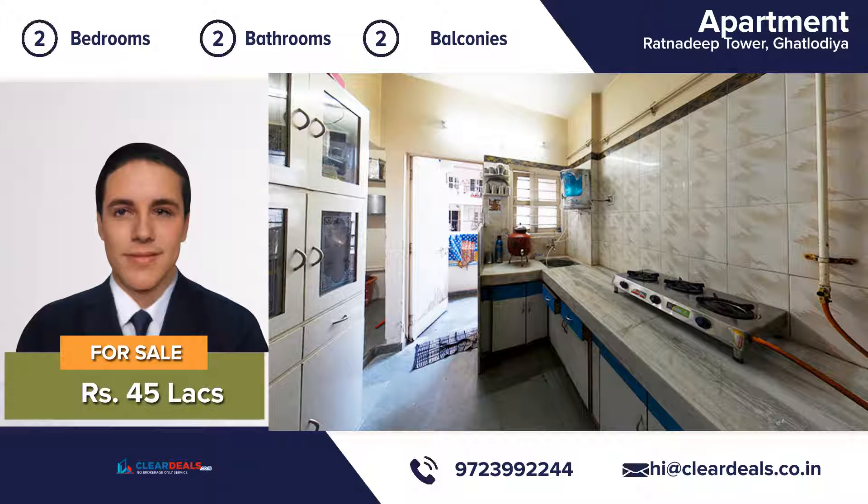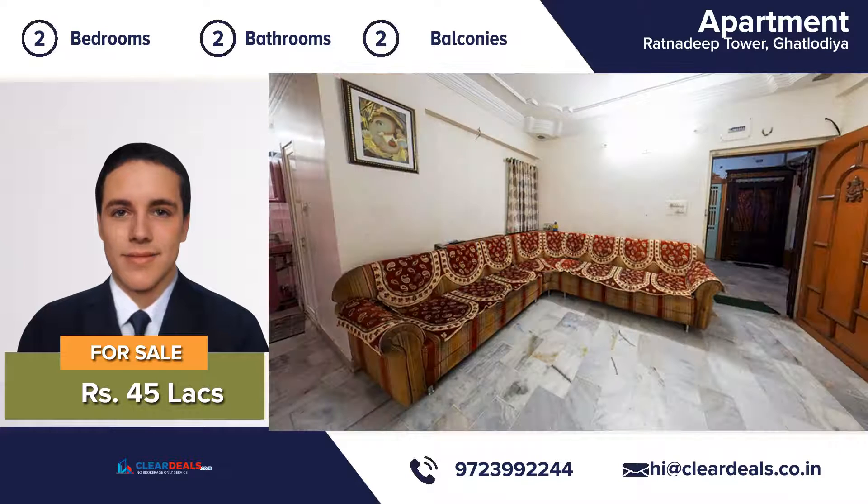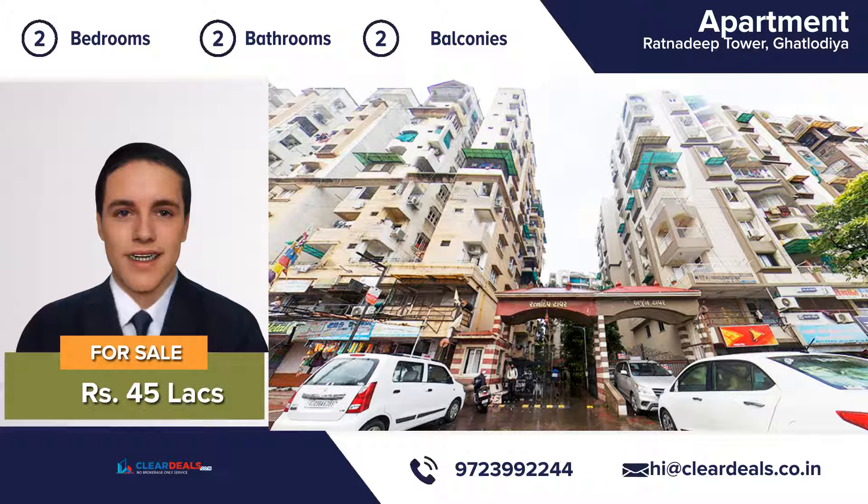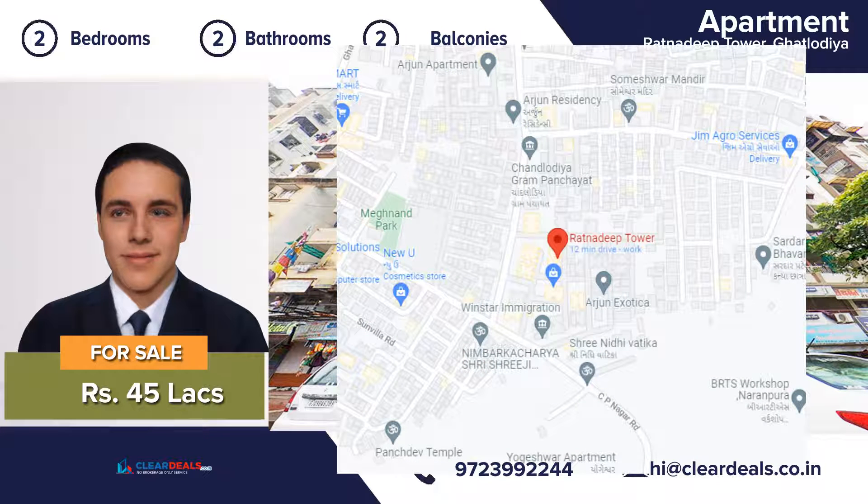The location of this property is breathtaking and you can enjoy natural sunlight in the daytime. The house is well ventilated to make you feel cool during summers. Excellent location — minutes from hospitals, restaurants, schools and shopping.